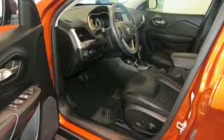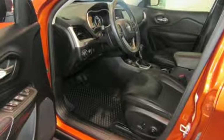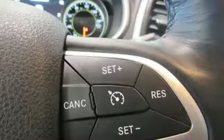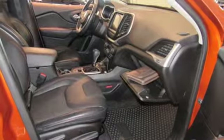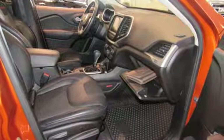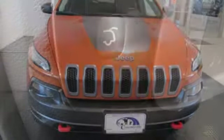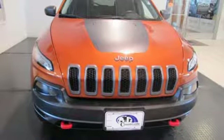External memory control, doors and push button start proximity key, dual zone climate control, configurable instrument gauges, Wi-Fi hotspot, heated steering wheel, V6 engine, aluminum wheels, electronic shift on the fly, and power heated mirrors.